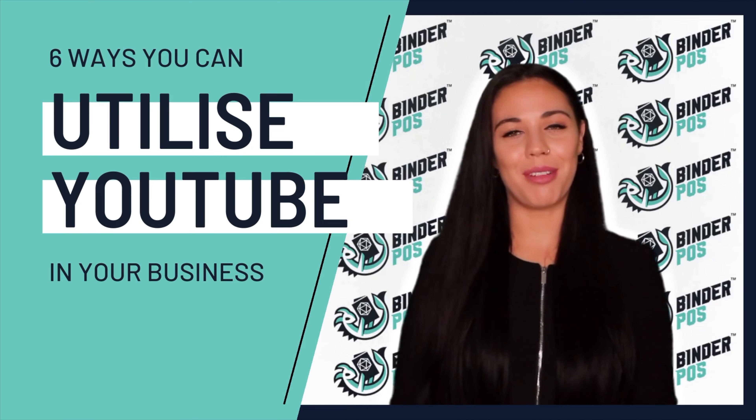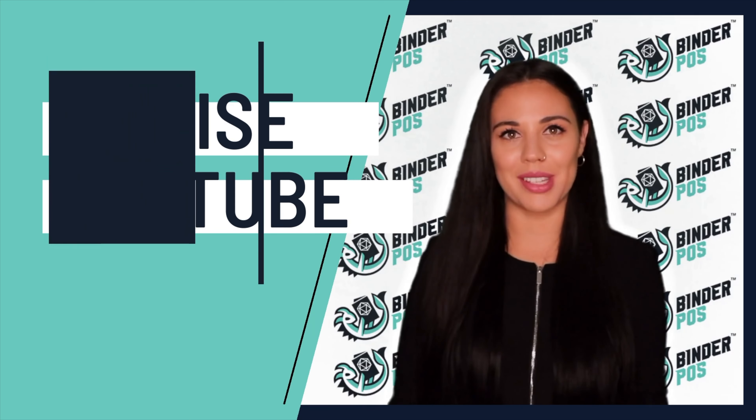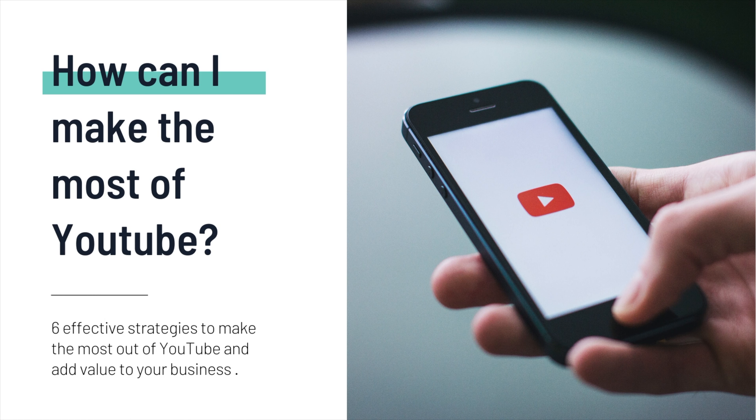Hey everyone, Heidi here from Bindaposs. Today we're going to be chatting through utilizing YouTube in your business. You may be wondering how can I make the most of YouTube? Here are six effective strategies to make the most of YouTube and add value to your business.